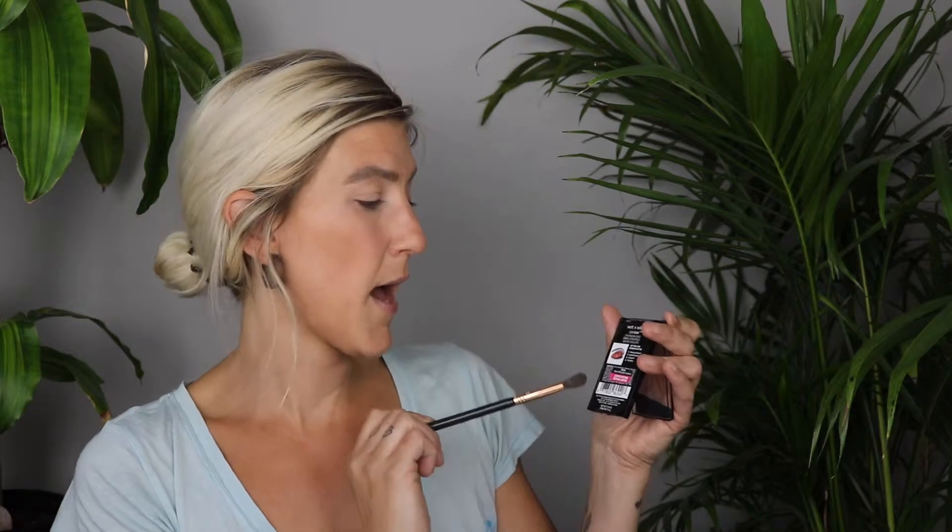Starting with my Sigma E40, I'm going to take the transition shade. It's nice that they're all labeled for you, and they also give you a one-eye look on the back showing you where to place them. There is a ton of kickup in the transition shade, just like in the other palette, but that's okay because it gives you a bunch of pigment to work with. You don't have to dip in too much. Already, this palette is so much better than the other one.